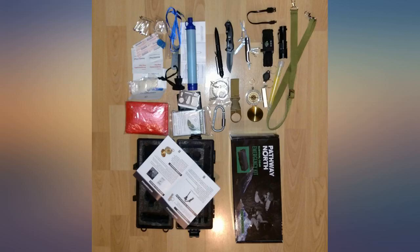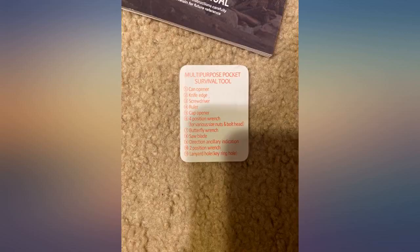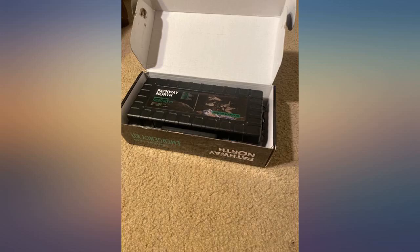Pros: good collection of what appear to be high quality items. Hard plastic, compact carrying case — foam insert holds everything in place. Very convenient to purchase an all-in-one package for emergency needs.